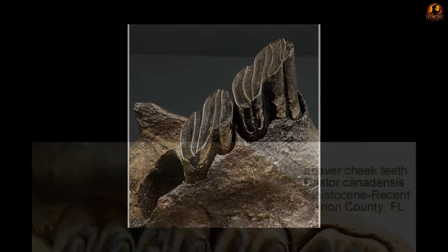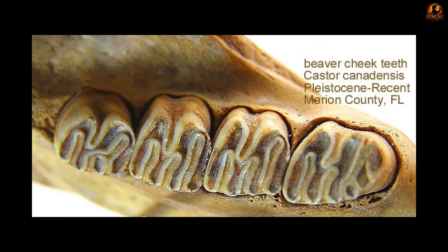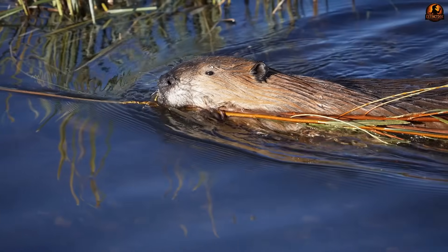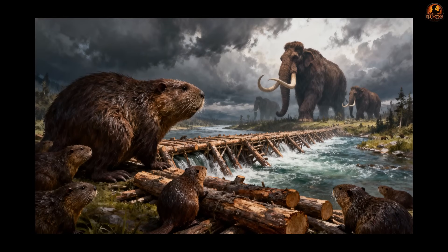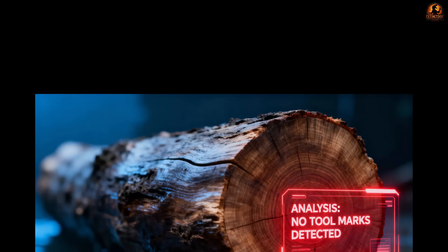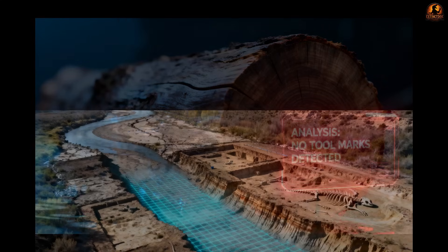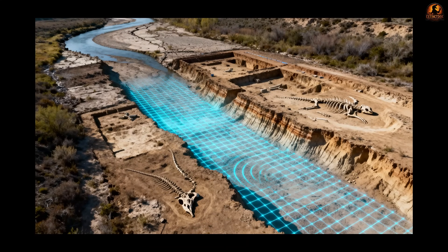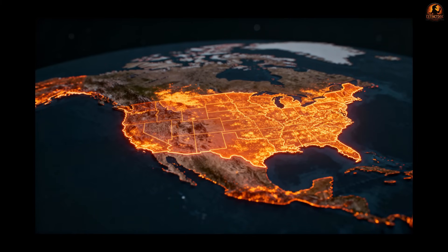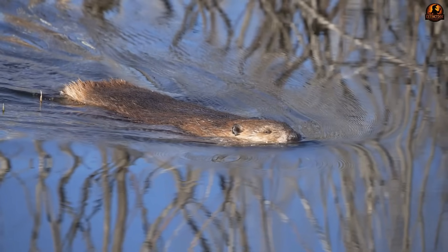That contrast alone suggests castoroids handled softer material rather than hardwood. Despite these differences, early researchers assumed giant beavers must have built giant dams. The reasoning was simple: they looked like beavers, so they must have acted like them. Some early artwork even showed towering logworks in Ice Age rivers. But no confirmed Pleistocene-era dams or lodges attributable to castoroids have been documented. We do not see sharpened logs with the right bite marks, nor preserved piles of timbers matching their tooth size or angle. For an animal that ranged across a continent, one would expect at least one dam site. Yet the record stays silent.